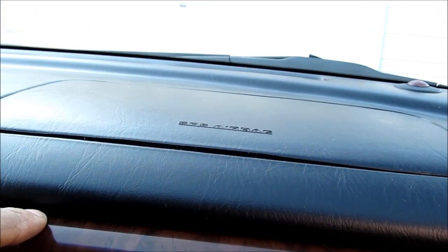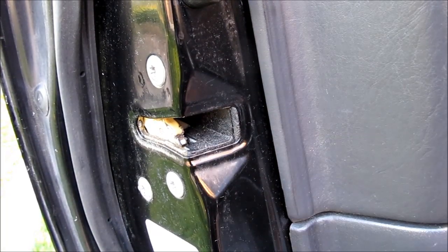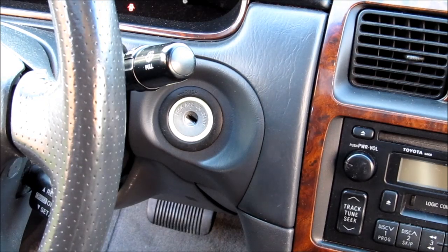A warped or different-looking airbag cover could mean the airbag has been replaced and the vehicle was in a major accident. Have a close look at the door latches to make sure they haven't been tampered with or the vehicle has been broken into. Also look around the ignition key area for any marks or scratches indicating this could have been a stolen vehicle.